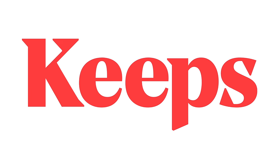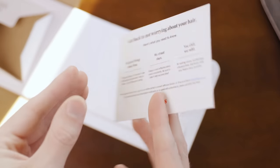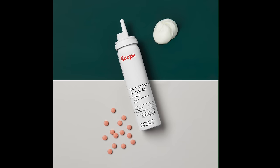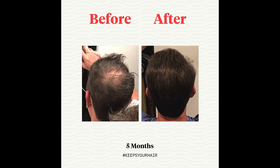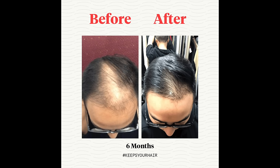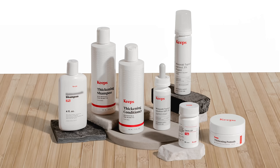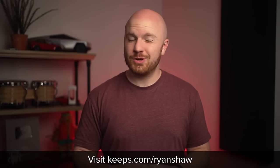Keeps is an online subscription service that makes it easy and more affordable for men to treat their male pattern baldness from the comfort of their home. Keeps offers treatments that are clinically proven to work, including both FDA-approved hair loss treatment options, and a 2-in-1 gel that combines both. Treatments offered by Keeps are 90% effective at treating hair loss and can increase hair growth by up to 35% according to clinical studies. Nearly 1 million men have saved their hair with Keeps, and over 4,500 have rated it 5 stars. For a special offer, go to Keeps.com/RyanShaw or click the link in the description below.